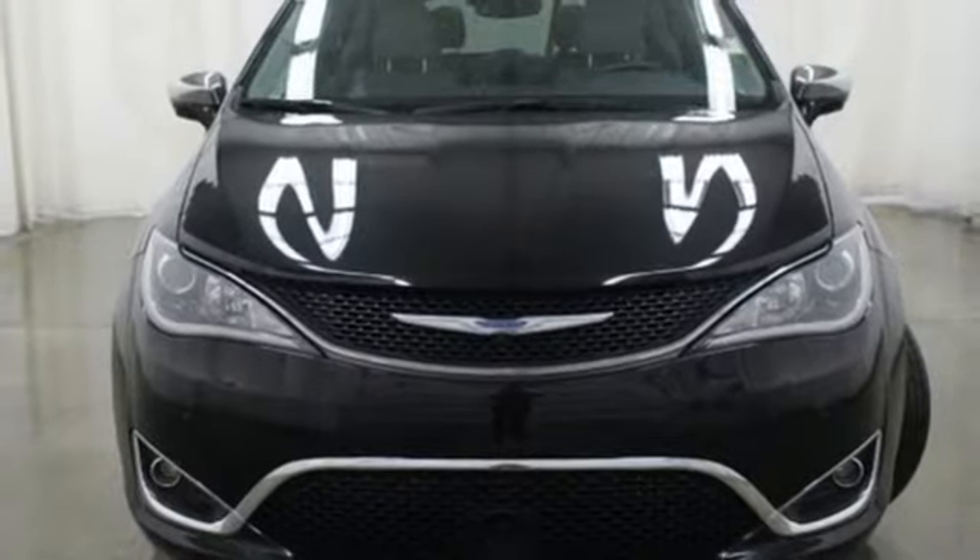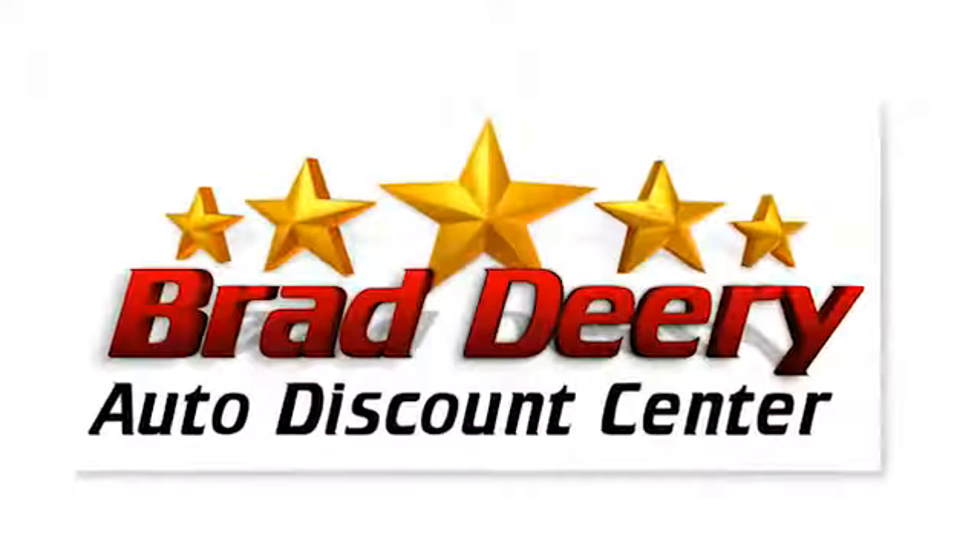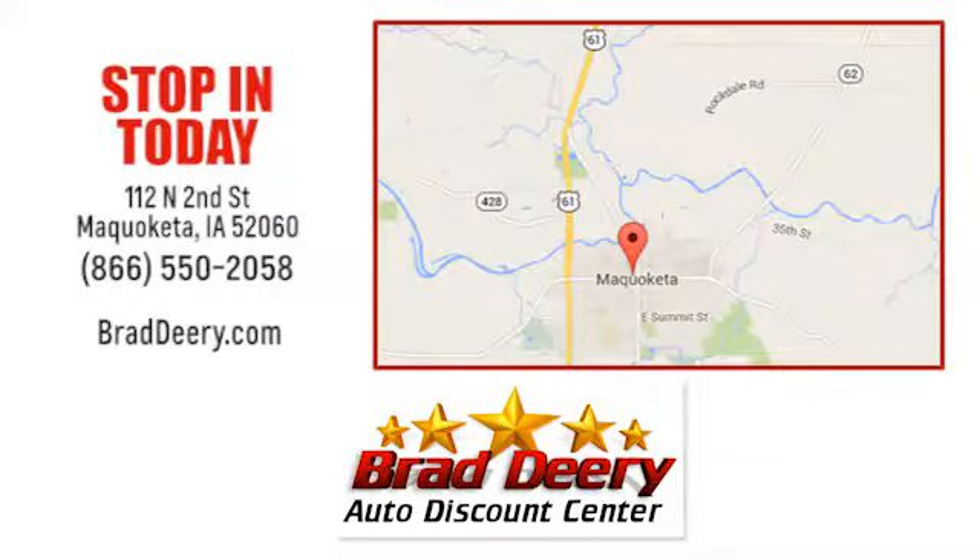See what it can do for you when you take it for a test drive. Brad Deary Auto Discount Center — stop in and see us today at 112 North 2nd Street in Maquoketa, Iowa. Just one mile east of Highway 61 on Highway 64.